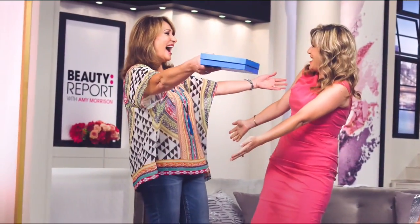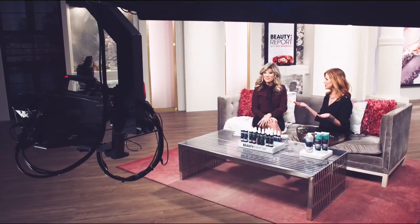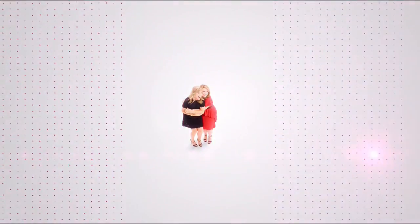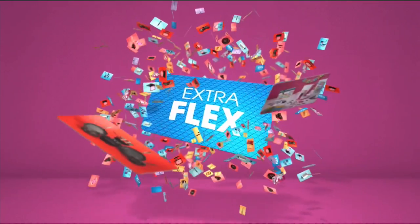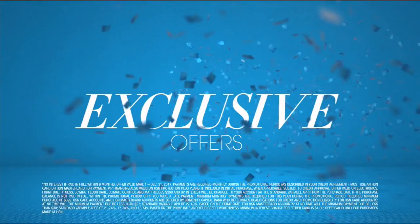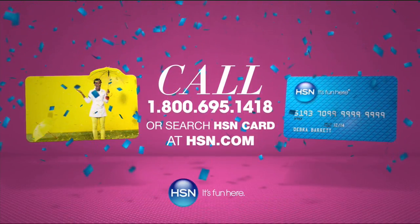Join Amy Morrison and Colleen Lopez for Gotta Watch Thursdays every Thursday night starting at 7 p.m. — the Beauty Report and the List, full of surprises. Now, when you apply for the HSN card, instantly get $10 off. When you use your HSN card, you get extra flex all day, every day on all jewelry, beauty, and fashion purchases, plus no-interest VIP financing, VIP easy returns, exclusive offers — all with no annual fee. Call 1-800-695-1418 or search HSN card at hsn.com.